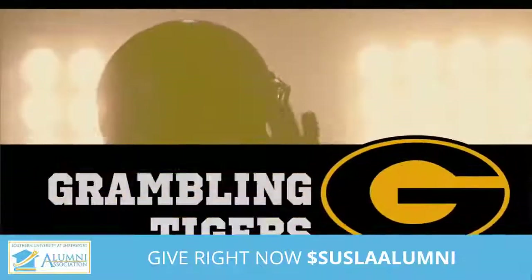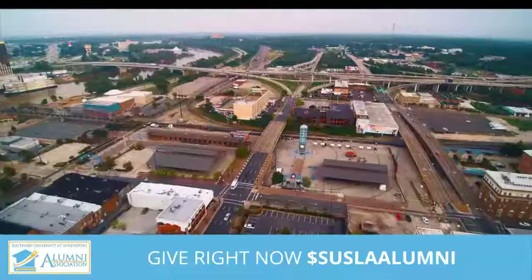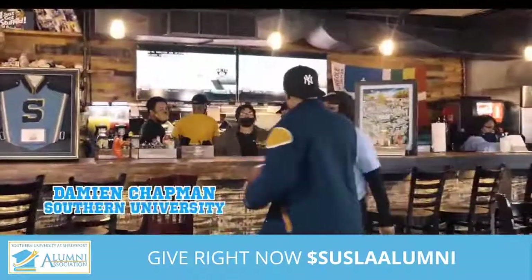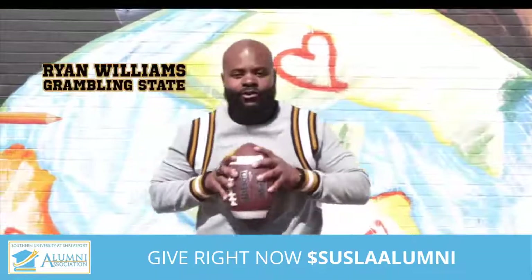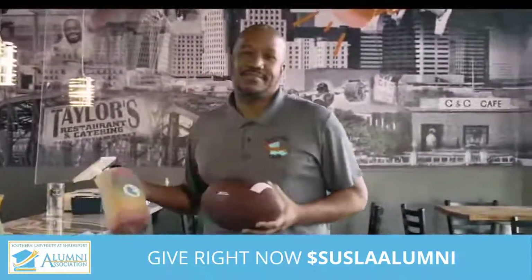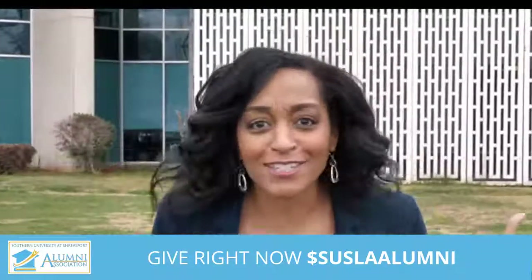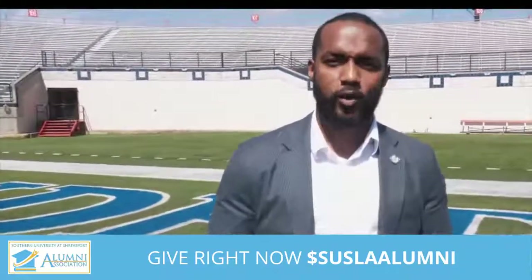After 46 years of timeless tradition, the Grambling Tigers and the Southern Jaguars will be taking the field in the Port City on April 17th. As the mayor of Shreveport, I've seen a lot of people wondering if the city is ready to host a legendary matchup — but I think we've got it all covered. We've got the food, the culture, the entertainment. Drinks are chilled. We've got the fans, the Greeks, and even the college. I told you Shreveport was ready. The real question is: are you ready for Shreveport?